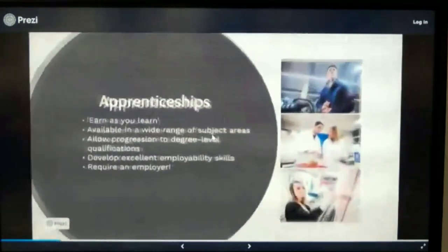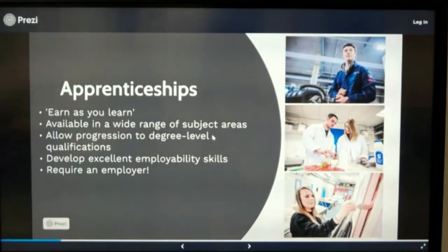You may also have heard about apprenticeships. They have an enormous benefit in that you get to earn as you learn. There's a much wider range of subjects available now, and there's a progression route that takes you through to degree-level qualifications. It allows you to develop excellent employability skills and is popular with students who have a clear idea of what they want to do. It is important to understand, however, that you need to be taken on by an employer — but that's something we can help you with.